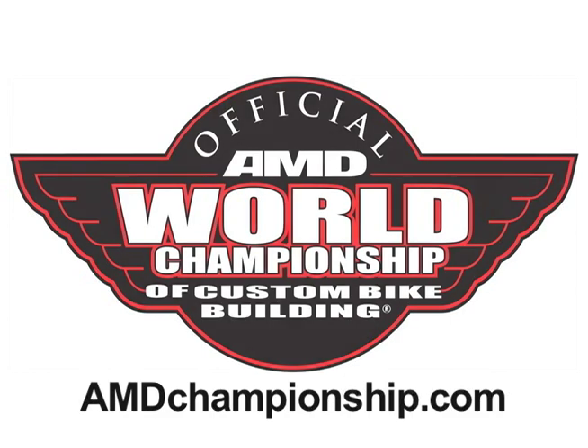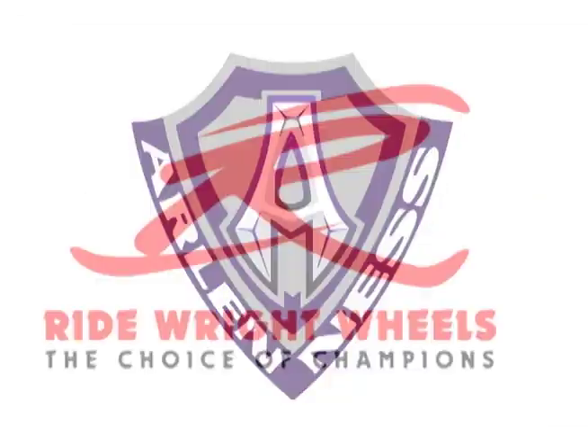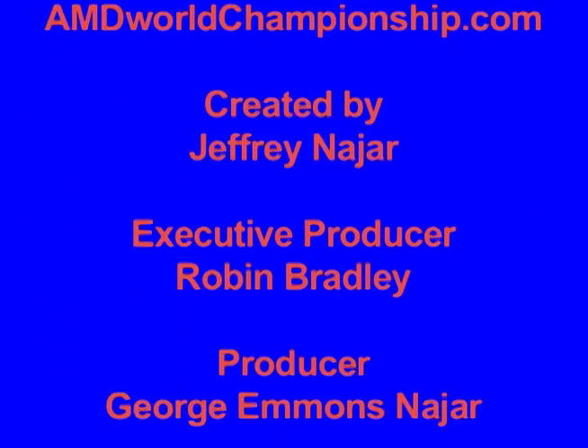If somebody was interested in Heavy Duty Magazine, where would they find it? Is there a subscription, domestically, that they could access, or European? Yeah, go to our website, heavyduty.com.au, and there's all the details there. Well, there you go — the 411 on Heavy Duty Magazine. Doc, thanks so much for your time. Thank you. Appreciate it. We'll see you next time.